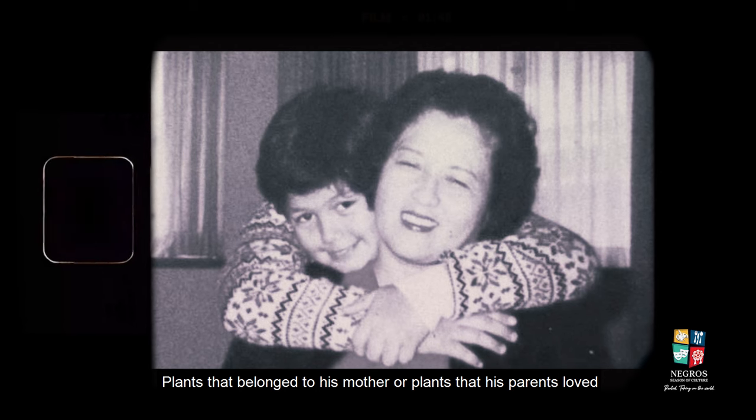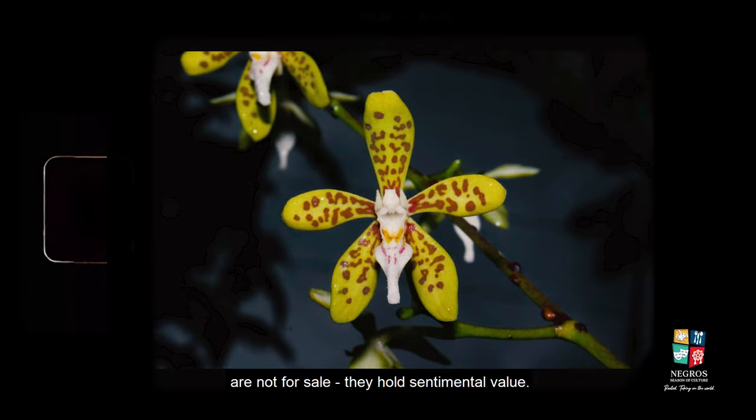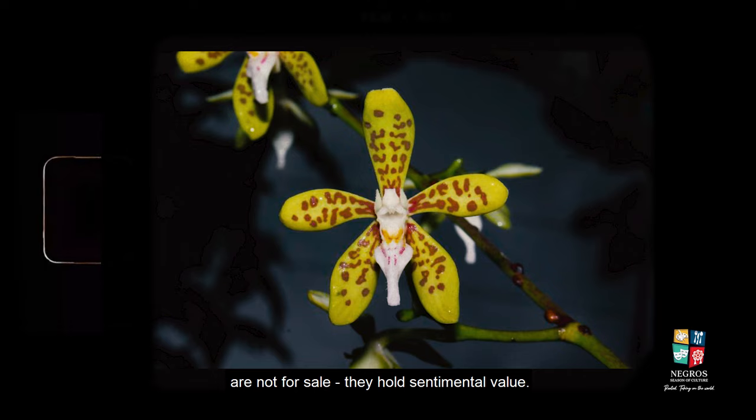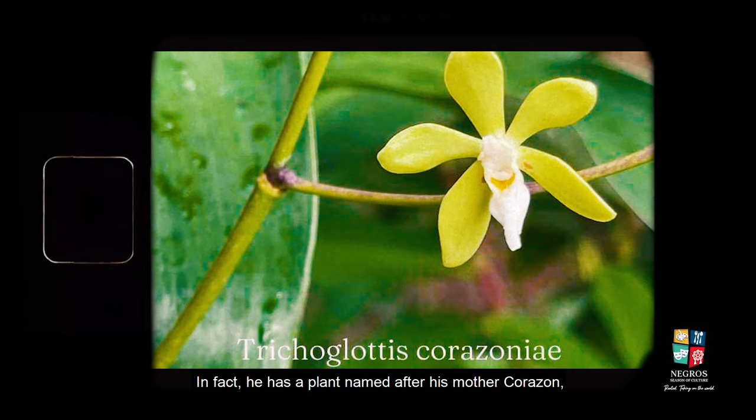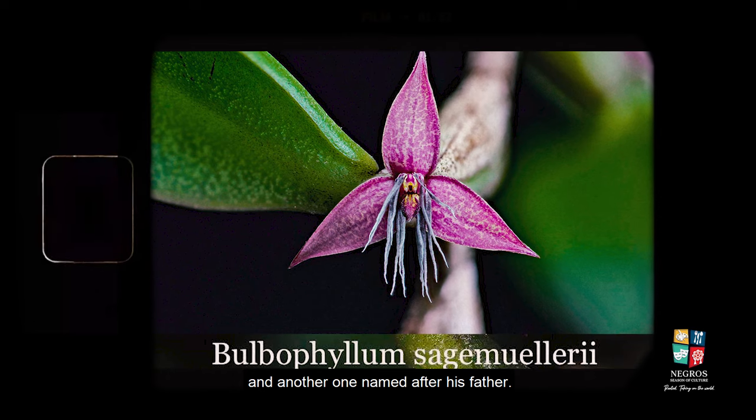Plants that belong to his mother, or plants that his parents love, are not for sale — they hold sentimental value. In fact, he has a plant named after his mother Corazon, and another one named after his father.